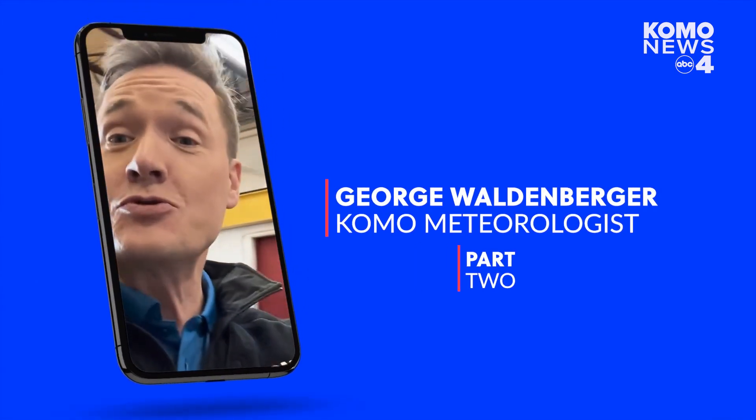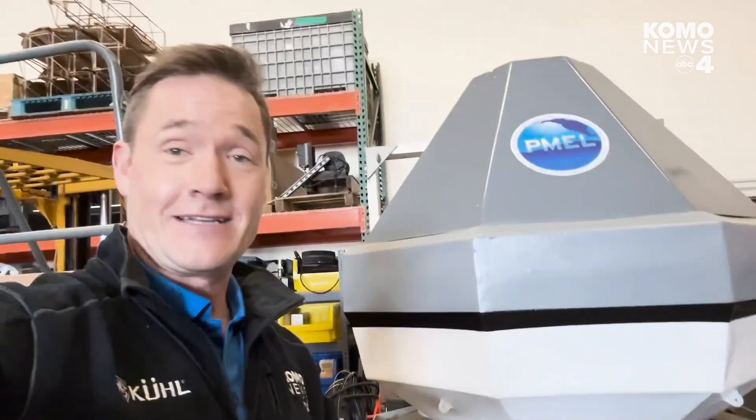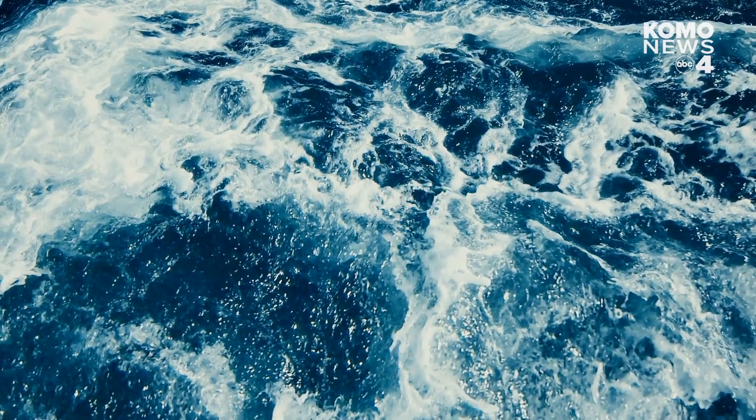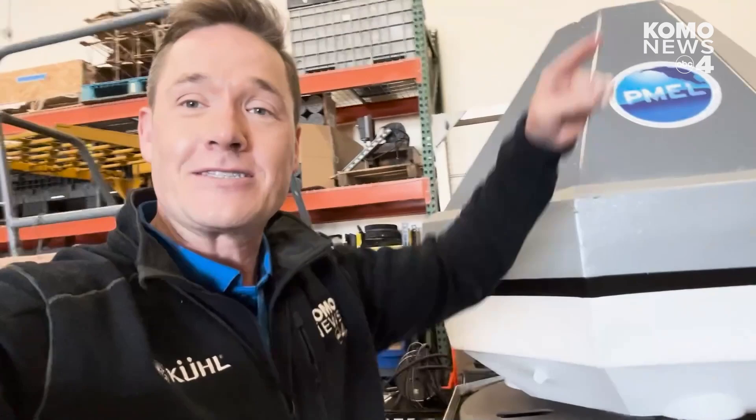We have to talk about tsunamis. This is a DART buoy — there are actually 73 of these watching over us in ocean waters around the United States. This floats in the ocean, anchored with a cable about 6,000 meters down to the seafloor. There's a pressure sensor at the bottom of that cable that can measure a pressure difference of one millimeter over six kilometers of water height — a very small fraction of that total distance.